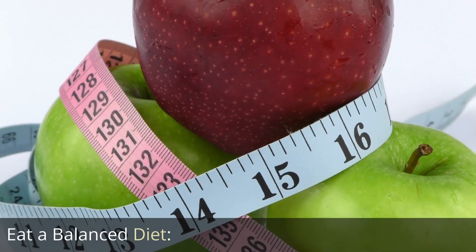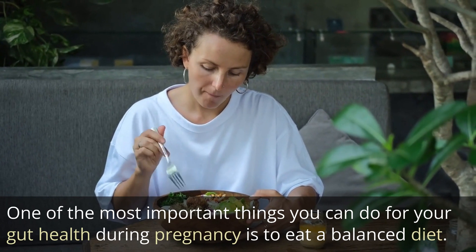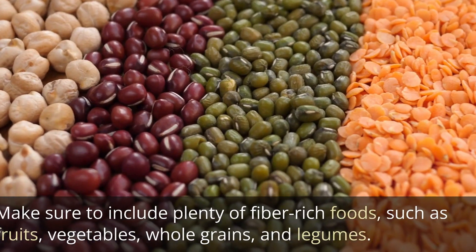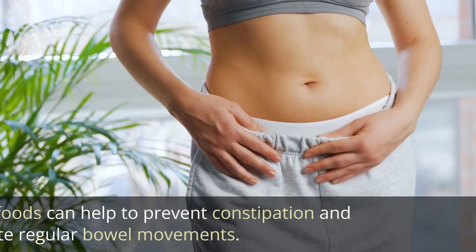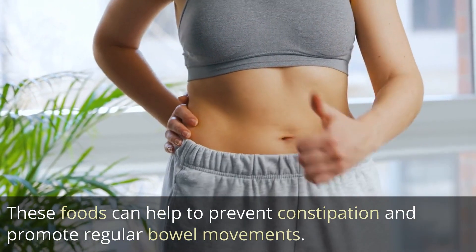Eat a balanced diet. One of the most important things you can do for your gut health during pregnancy is to eat a balanced diet. Make sure to include plenty of fiber-rich foods, such as fruits, vegetables, whole grains, and legumes. These foods can help to prevent constipation and promote regular bowel movements.